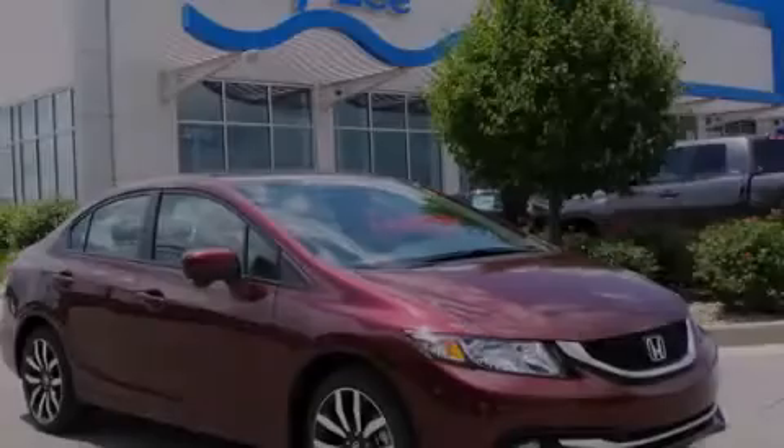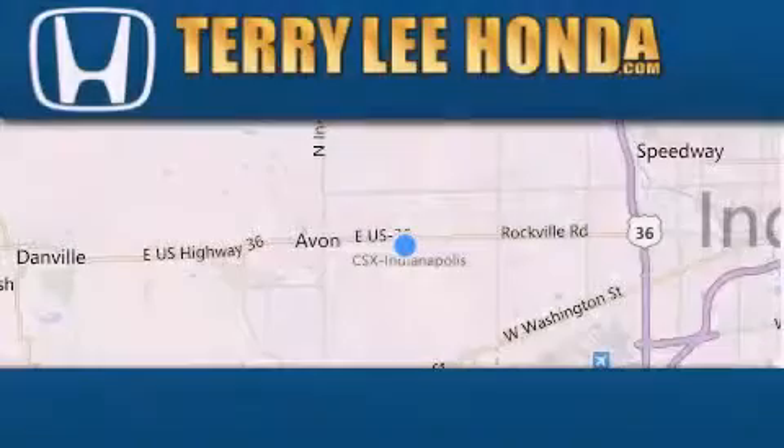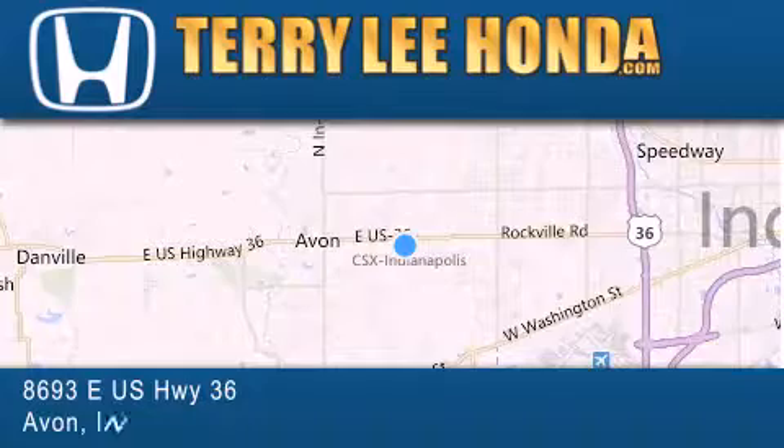Stop by today and test drive this automobile for yourself. At Terry Lee Honda we offer new Honda cars in the Indianapolis area along with used cars,